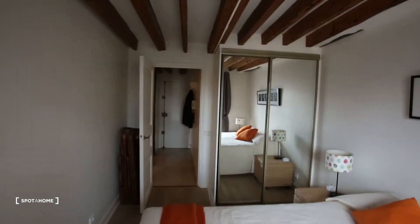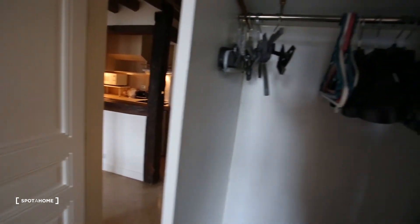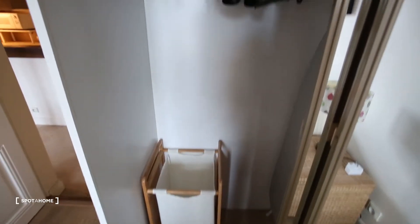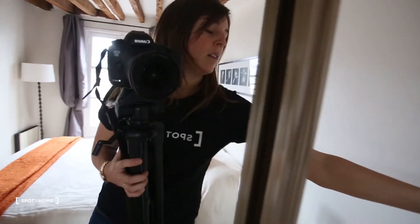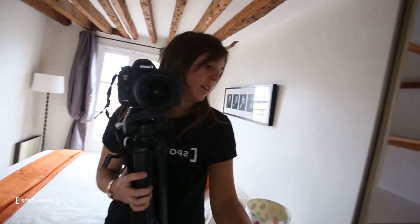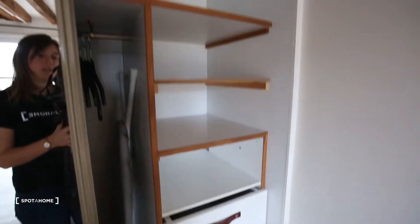We are on the street side but the noise is okay because we are on the fifth floor. And then here with hangers, an iron table just here, and then shelves and drawers.